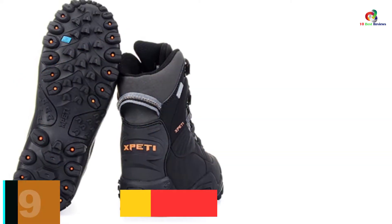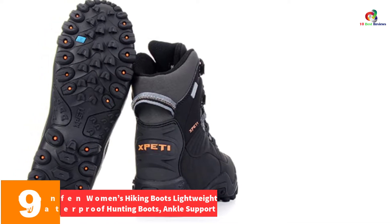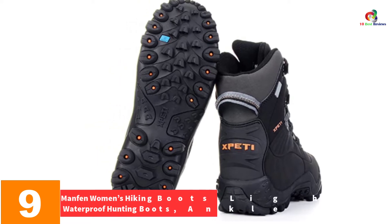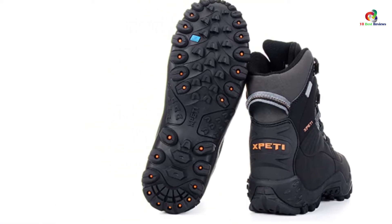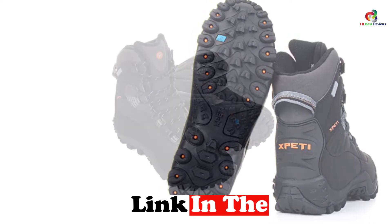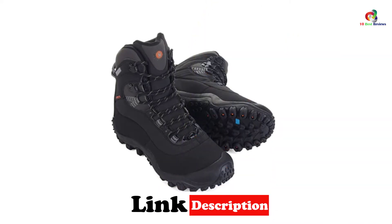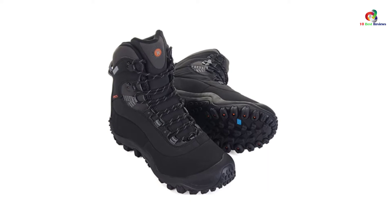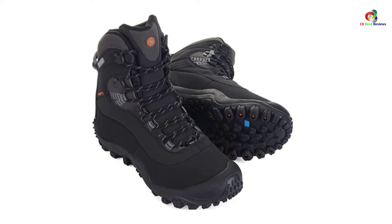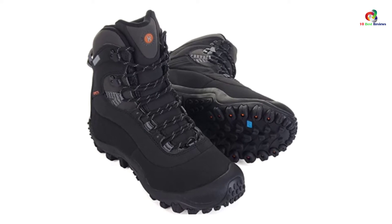Moving on at number 9, we have the Manfun Women's Hiking Boots Lightweight Waterproof Hunting Boots with Ankle Support. Your typical hiking terrain is generally more likely to experience skidding and the dangers that come with it. To be on the safe side, you want a pair that is tough and stable enough to resist such skidding — this pair manages that anti-skid performance.